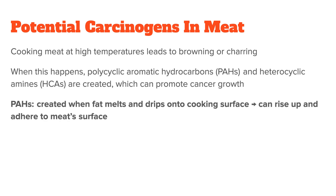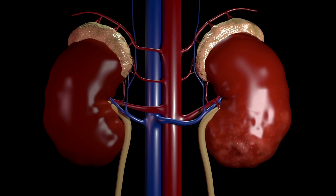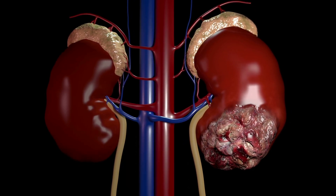PAHs are created when the meat's fat melts and drips onto the grill or cooking surface, and they can then rise up and adhere to the meat's surface again. HCAs, on the other hand, are formed when amino acids, sugars, and creatine react at high temperatures. Like PAHs, they have been found to be mutagenic to DNA and can promote cancer growth.